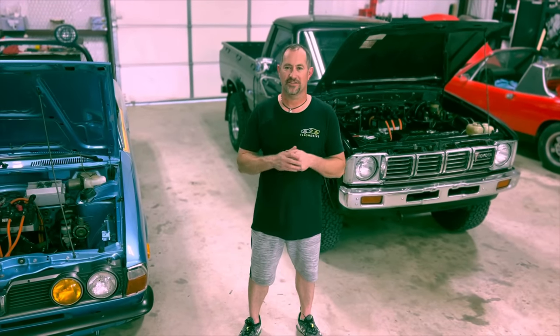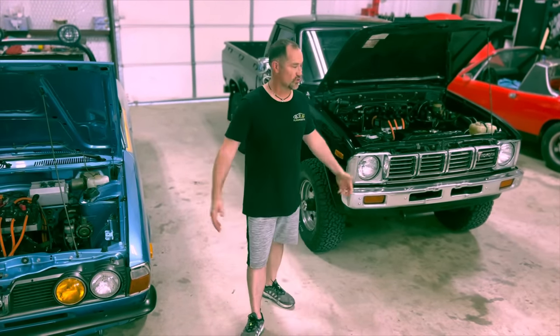Welcome to this episode of Disrepair, 4x4 EV conversion. So nice, we did it twice.